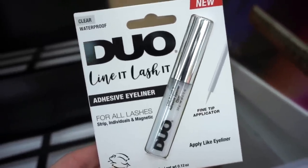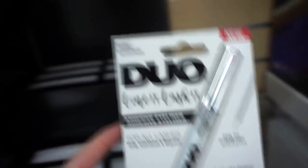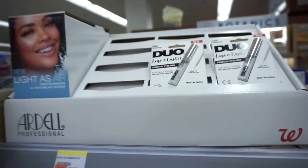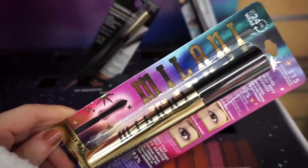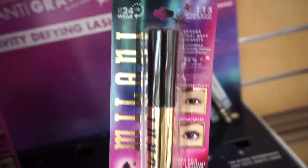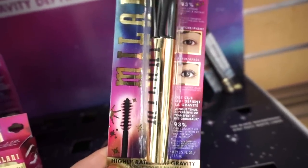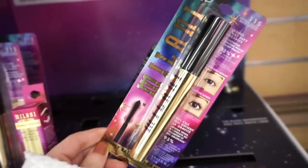I also spotted this Duo Line Knit lash adhesive eyeliner — I usually don't like their glues, but this looks pretty good; it looks like the Kiss one that I adore. It's $8.99. Milani also has a few new things: they have this mascara, the Highly Rated Anti-Gravity mascara. I really like the packaging and it also has a rubber-bristled wand.